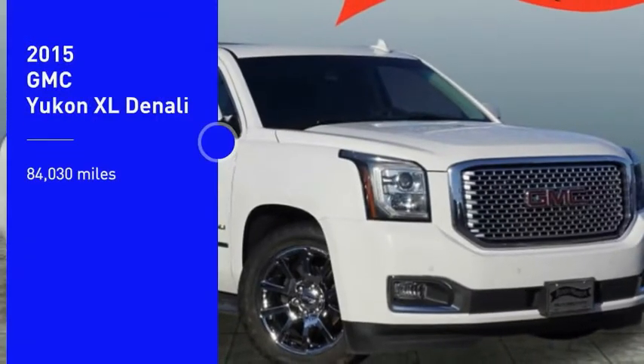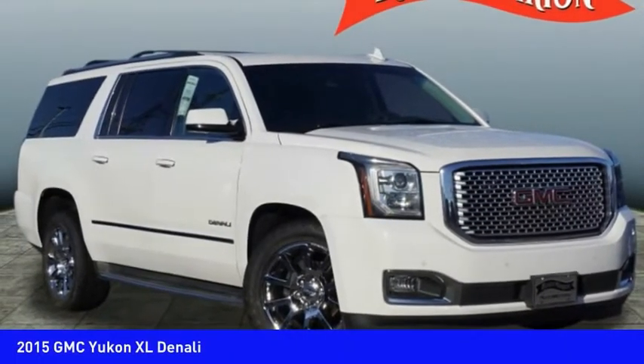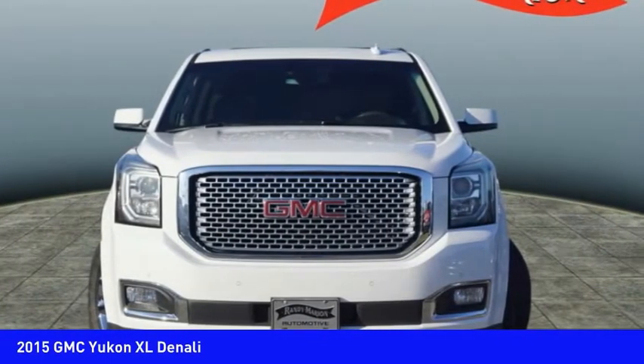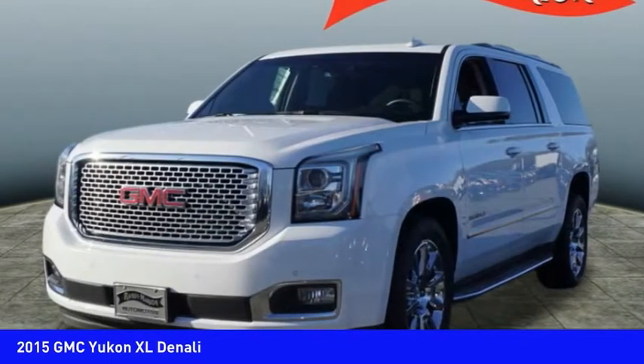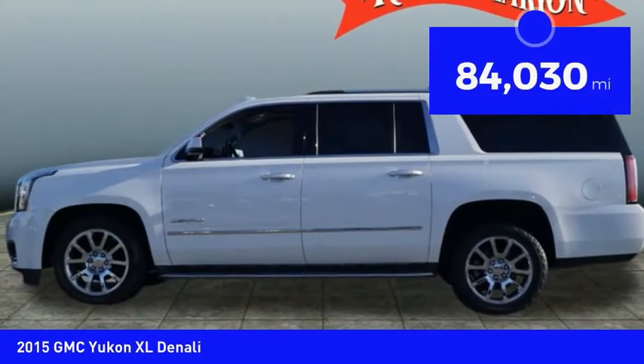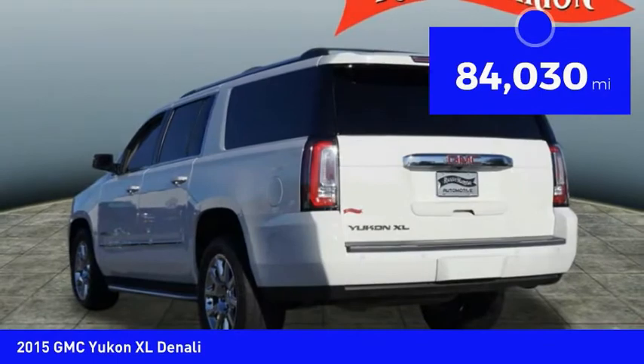Looking for the right vehicle? Check out the 2015 Yukon XL. GMC Yukon XL is a great choice for families who need a full-size SUV with maximum seating. The looks don't hurt either. This vehicle has less than 85,000 miles.